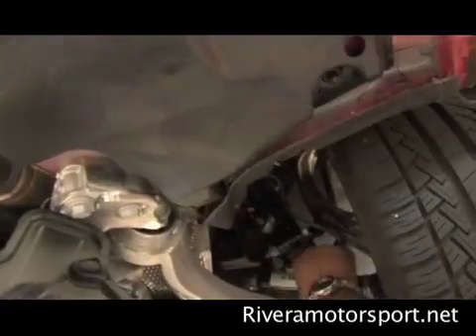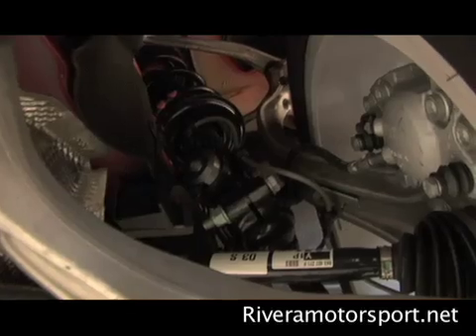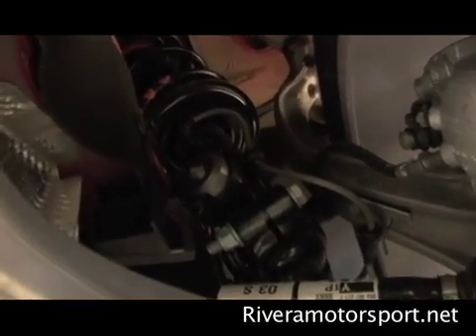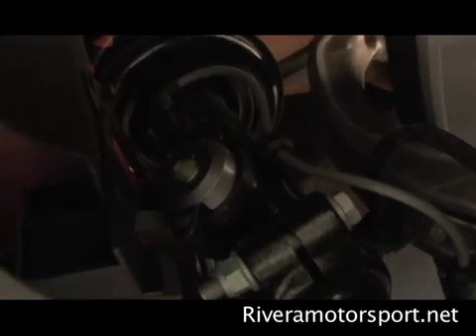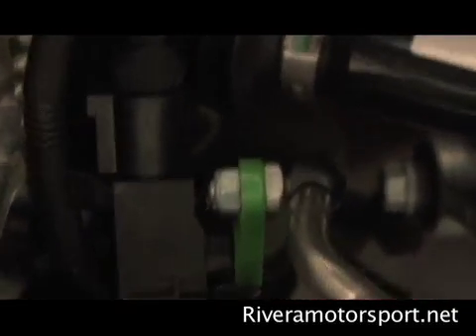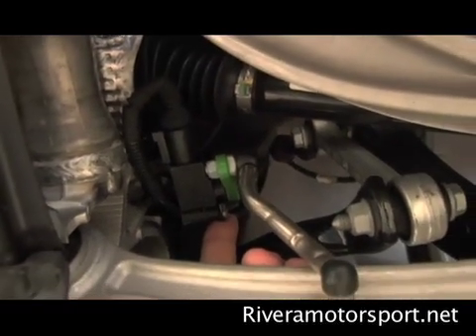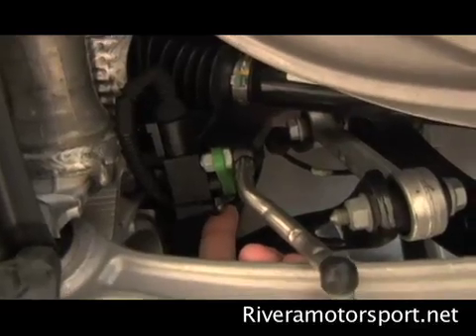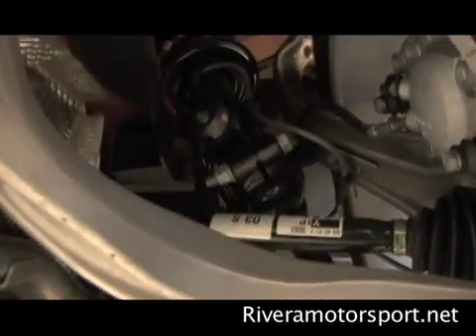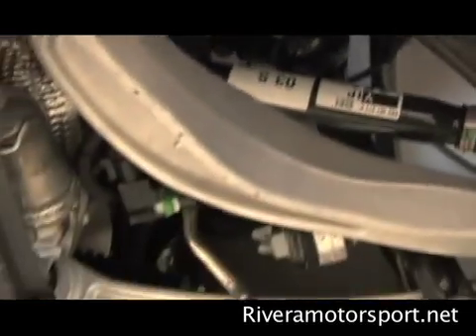Tell us about the active suspension. Here's the solenoid at the base of the shock. Each corner has one. There's also a level sensor here — a potentiometer or digital encoder — that provides input. We've had these for a number of years with the active suspension on vehicles like the TT with magnetic suspension, Q7s with air ride, A8s. So it's a proven part. This is what gives feedback to the control module to adjust the damper.